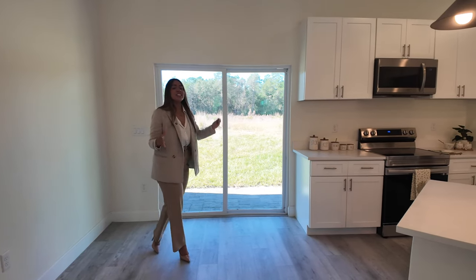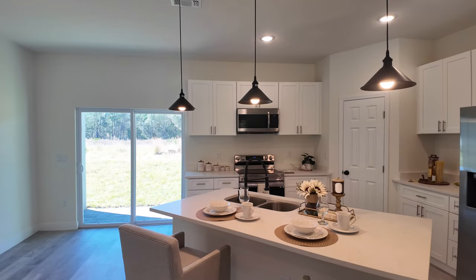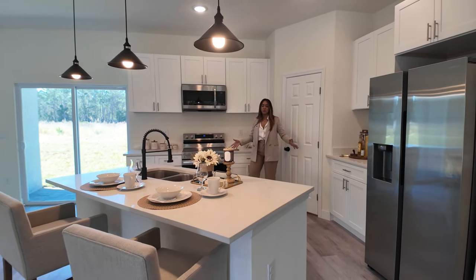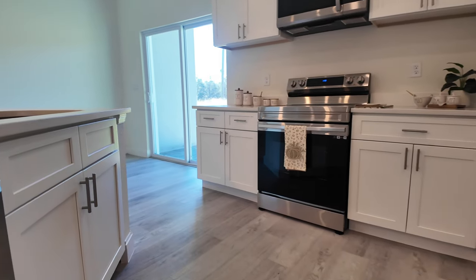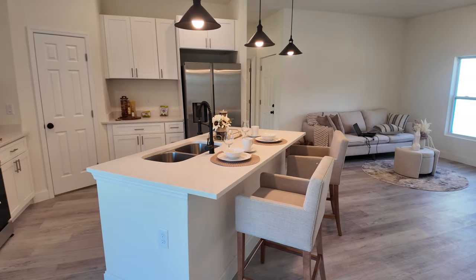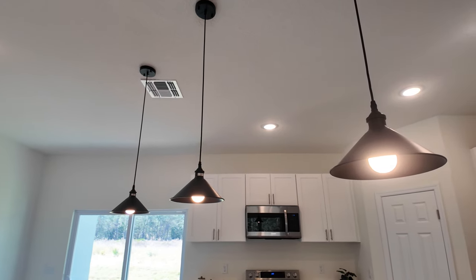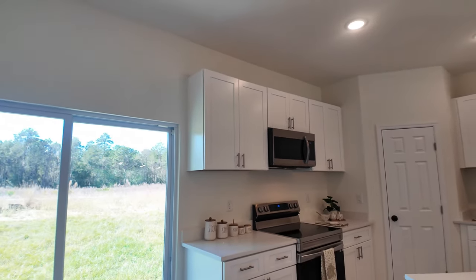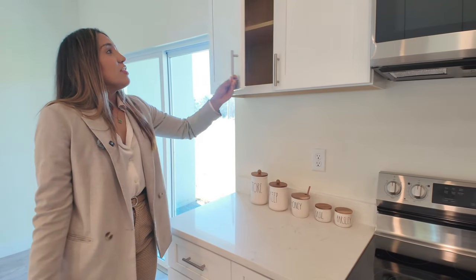One of my favorite parts of this beautiful property is this kitchen — it's beautiful and super spacious. There's a lot of space between the island and the counters so you can move freely. The island is slightly asymmetrical to provide maximum space. You have beautiful quartz countertops in white, black details on the lamps matching the faucet, and all handles are included — not an upgrade here. These are 42-inch cabinets and they are real wood.